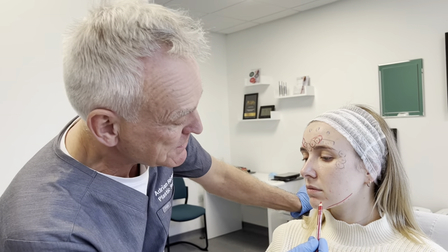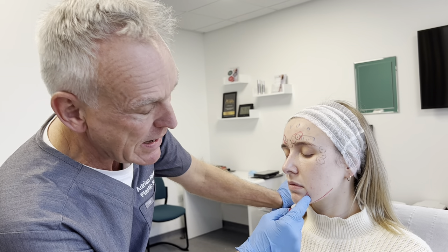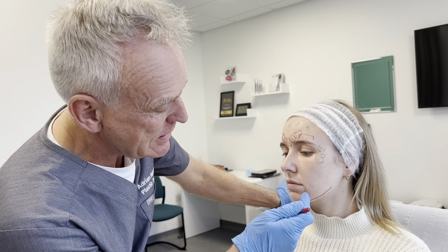So there's a muscle which comes down here, and when active it pulls down the corner of the mouth, makes you look a little bit sad. Just one injection here turns the corner of the mouth up.